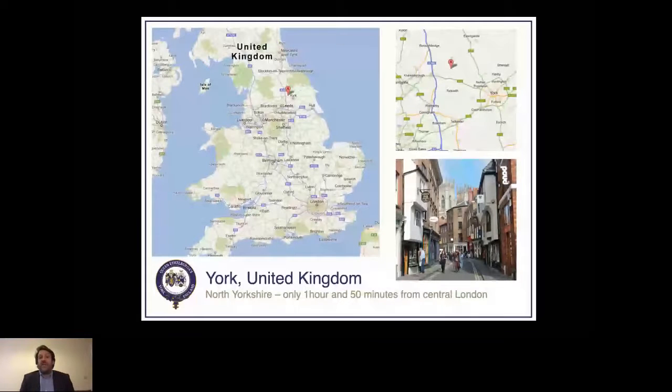The school is based just outside the city of York in the United Kingdom. It's only an hour and 50 minutes from central London by train, and we're also very close to Leeds, Manchester and Nottingham airports, which connect to Turkey. The campus currently has 112 acres, and as you can see, we have more land outside that area — so if we need to improve and expand, we certainly have the space to grow.